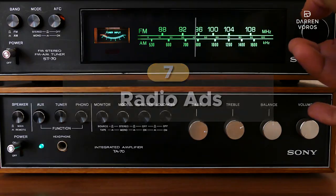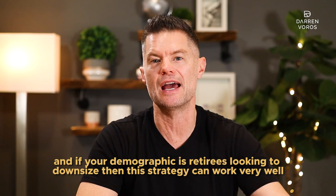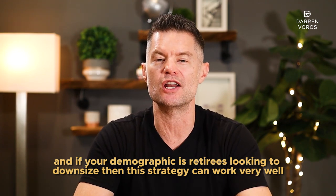Number 7: radio ads. This might seem like it would be pricey and a little outdated, but you'd be wrong on both accounts. Radio advertising is surprisingly affordable in comparison to some other forms of ads. And if your demographic is retirees looking to downsize, then this strategy can work very well. One of my former students, Adam, uses this method with great success.